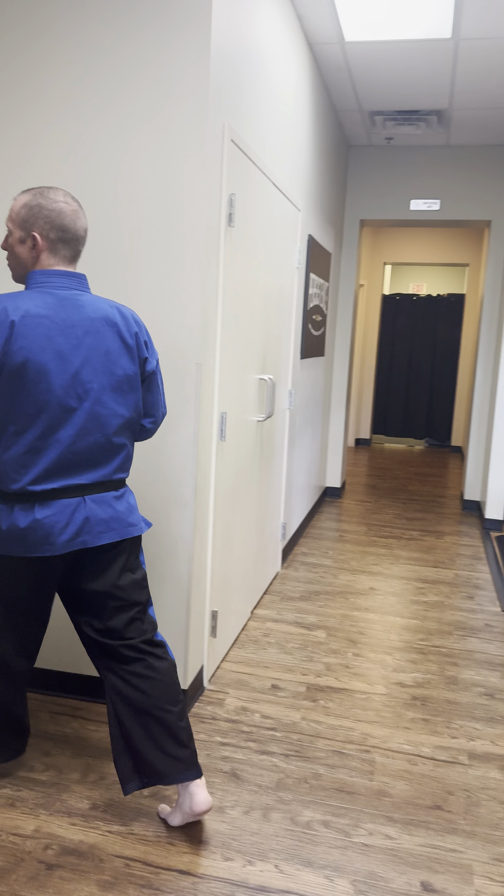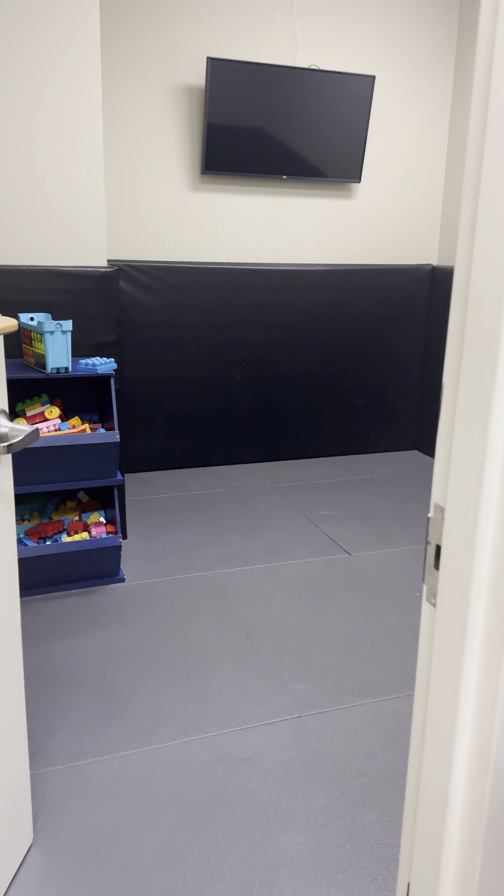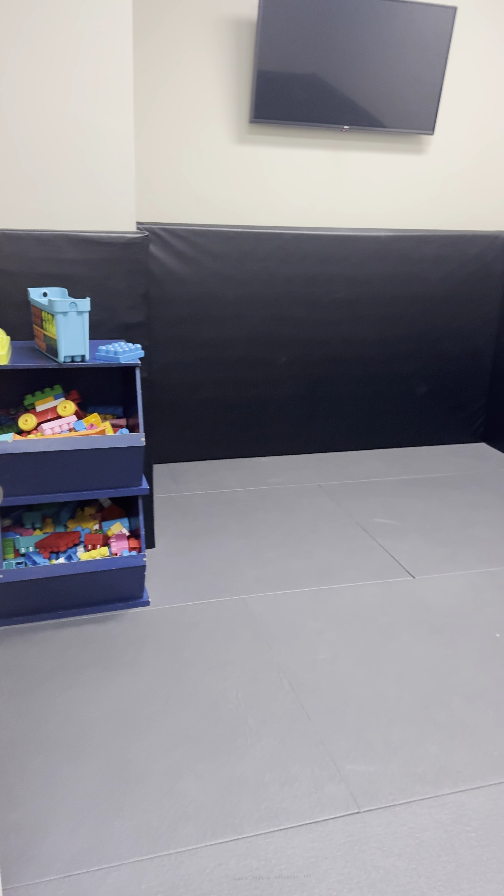We have our sibling playroom — our children's room here — full of padded walls and padded floor. We have a TV up there available to have different movies on, so those two, three, four, five-year-olds can hang out during class, filled with blocks and be in a safe space.